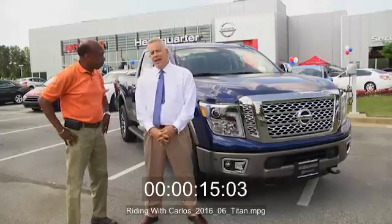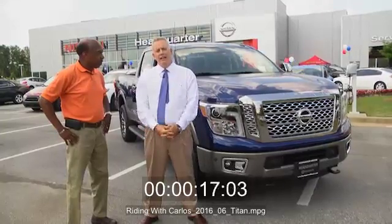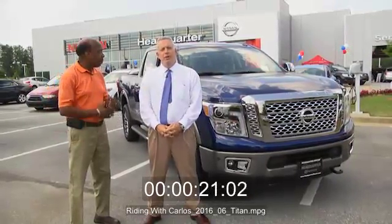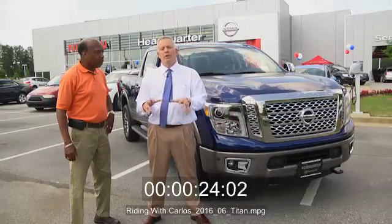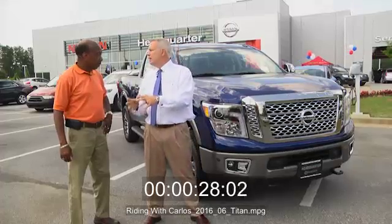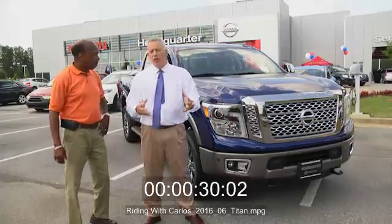Well, they redesigned the Titan. They call it the American Titan. It was designed in Nashville, Tennessee. It's built in Canton, Mississippi. So they spent two years, and they went to truck stops, talked to people who owned trucks, and found out what they liked and didn't like about the truck that they were driving.